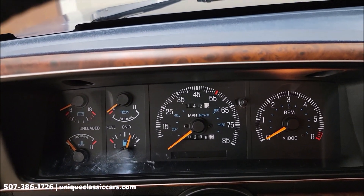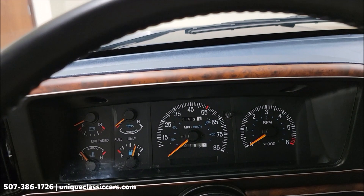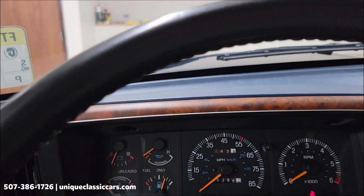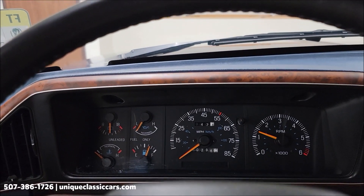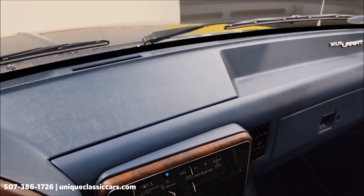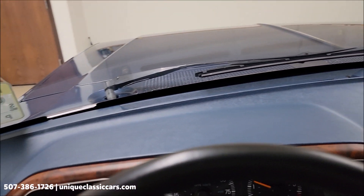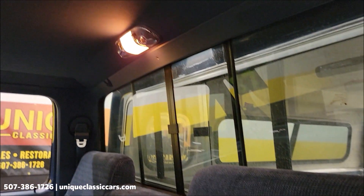Kind of tough to see with the speedometer needle but it is 10,296 miles. Wipers work, radio works, and like I said, AC blows cold. As you can see, the four-by-four actuator and then the four-speed — first gear being the granny gear here. Dash is like new. The truck was stored indoors — that's obviously the condition of the paint. Headliner and sliding rear glass in great shape.